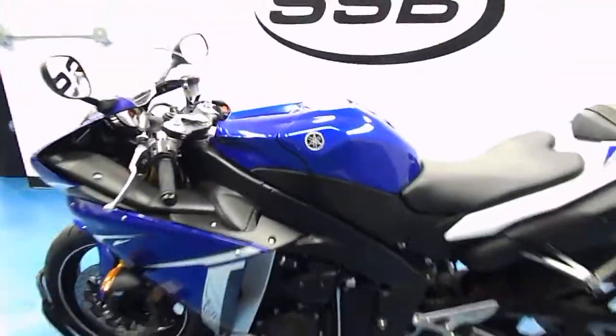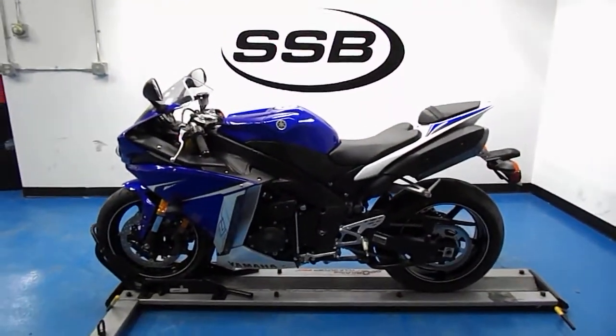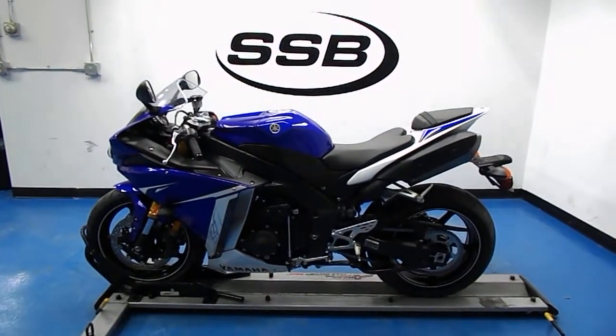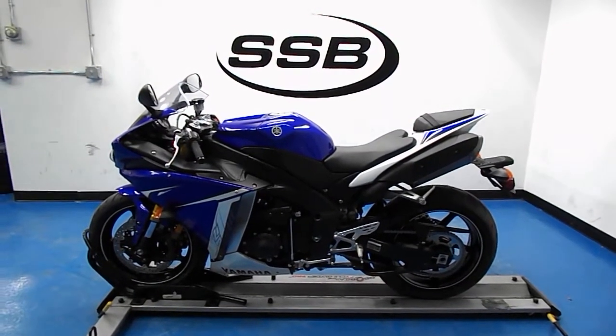This 2011 YZFR1 will come with our Simply Certified inspection, a lifetime parts and labor discount, and a 30-day, 1,000-mile limited warranty. Thank you for visiting us here at Simply Street Bikes.